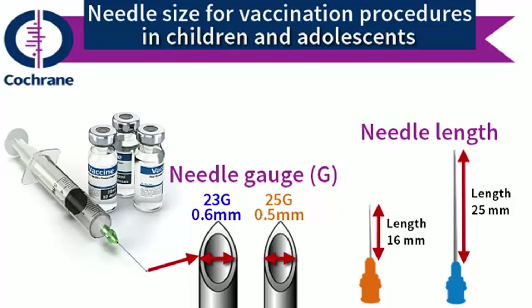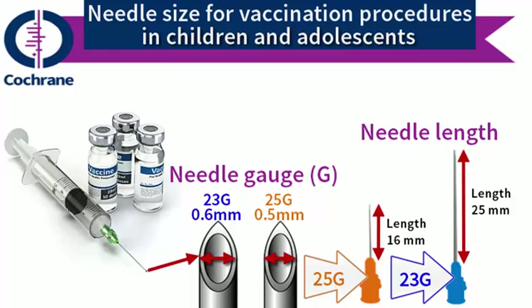The hubs of needles are often colour coded to indicate the gauge of the needle. For example, the hub of a 25 gauge needle is orange in colour and the hub of a 23 gauge needle is blue.